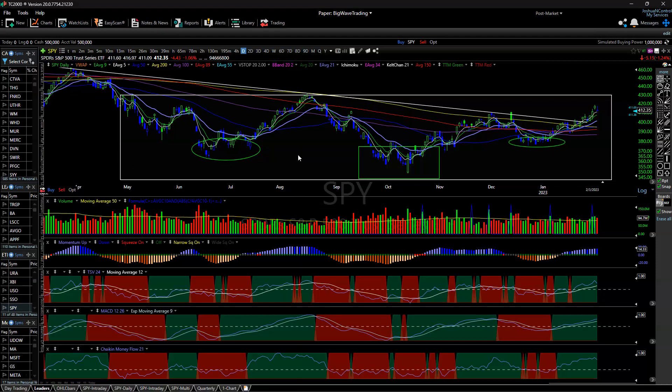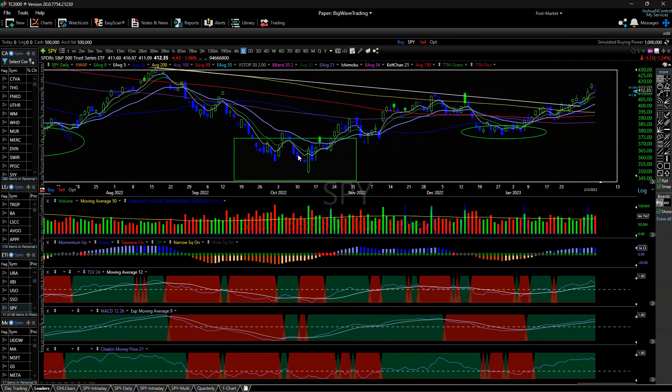Aloha, everyone. Joshua Hayes at BigWaveTrading.com with another weekend update. This market rally is very impressive.